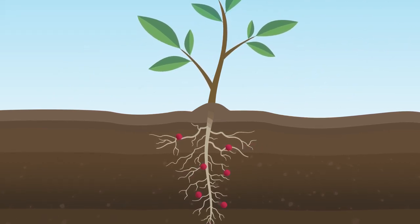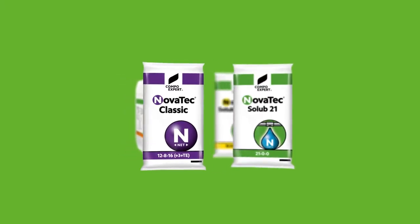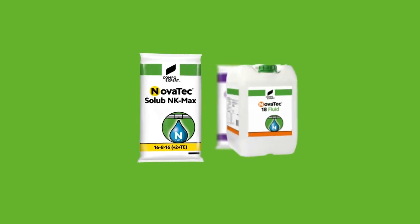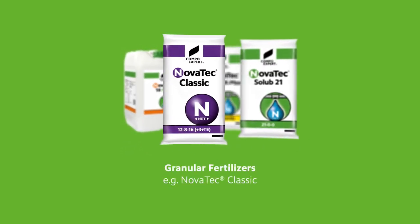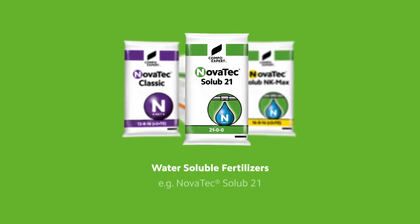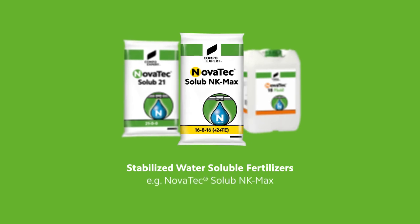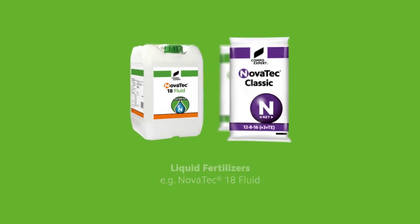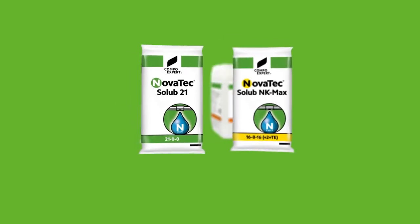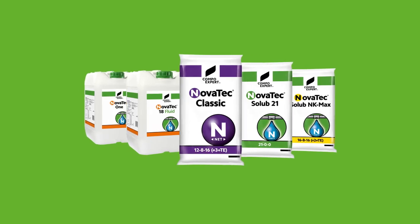The plant needs to be fertilized again. This is where our unique product line, Novatec, comes in. It is a fertilizer available in various forms: granular fertilizers like Novatec Classic, water-soluble fertilizers Novatec Solub 21 or Novatec Solub NK Max, as well as liquid fertilizers like Novatec 18 Fluid. Besides the stabilized fertilizer, the active ingredient is also available in Novatec 1.